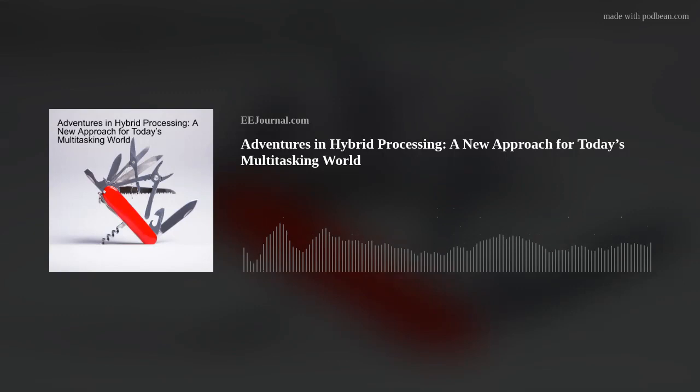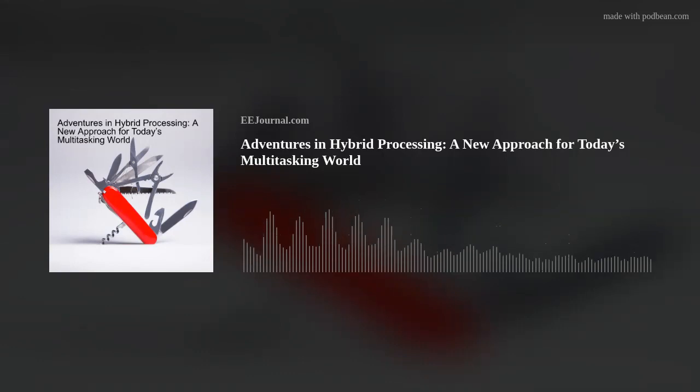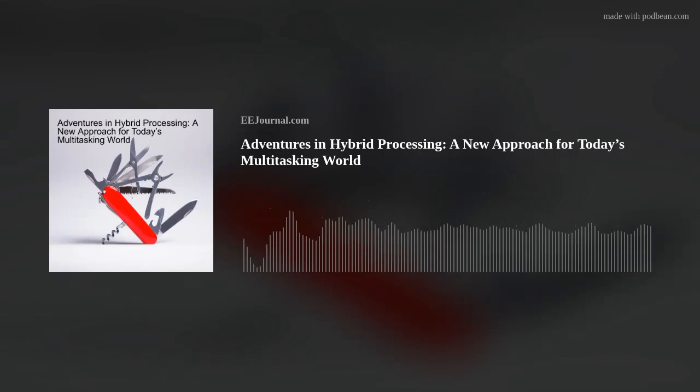Hello, everyone. Welcome to episode number 584 of this electronic engineering podcast called Amelia's Weekly Fish Fry. Brought to you by eejournal.com and written, produced, and hosted by me, Amelia Dalton. Let's talk about hybrid processors. My guest this week is Aaron Frank from Curtis Wright, and we're delving into the world of hybrid processors and why a new processing approach is more important now than ever before. Please welcome Aaron to Fish Fry.